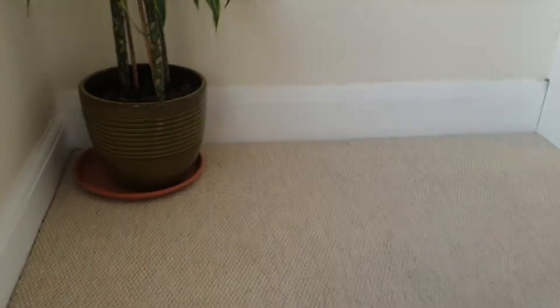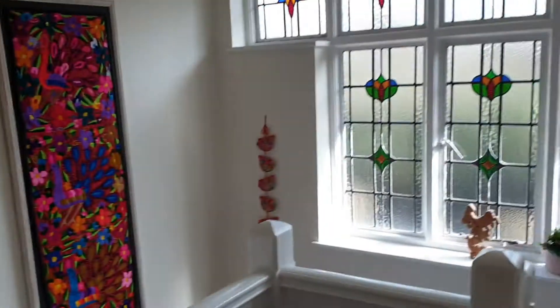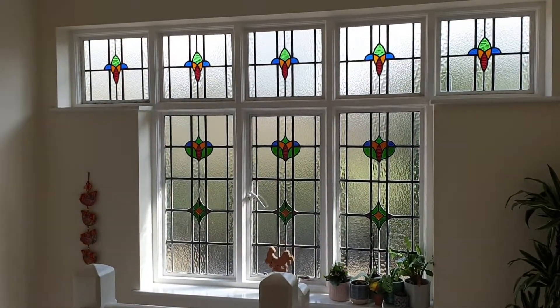And then up onto the landing — you can just see the glasswork. Again, great landing space, lots of room. You can just soak in that leaded window.